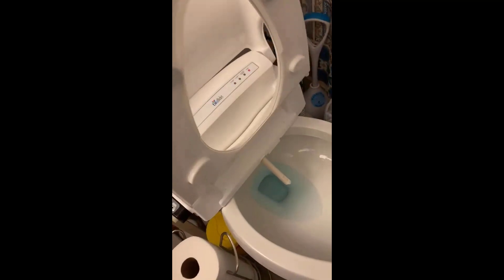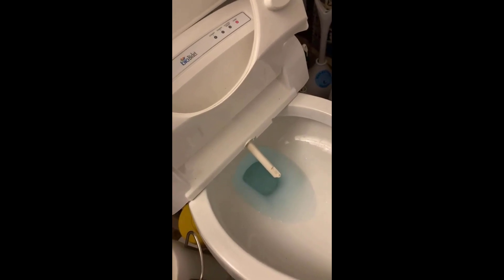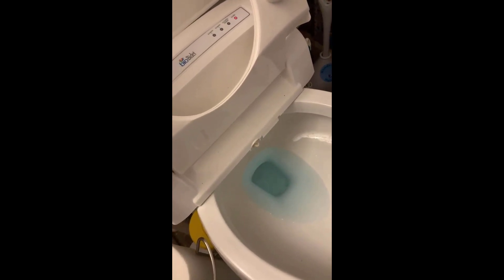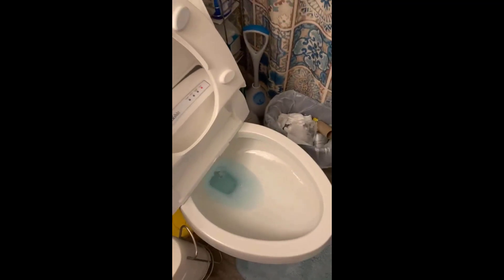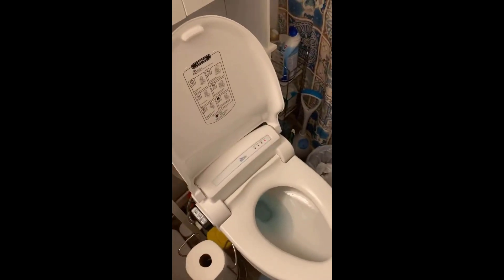I did quite a bit of research, asked around on forums, Reddit, things like that, and everybody said that for the money, the Bio Bidets are the best ones. I completely agree with that statement — for the money, this is the best bidet out there in my opinion.